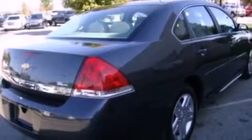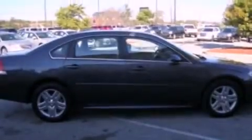Its top features include a power driver's seat, air conditioning, external temperature display, a six-speaker audio system, and a leather-wrapped steering wheel.